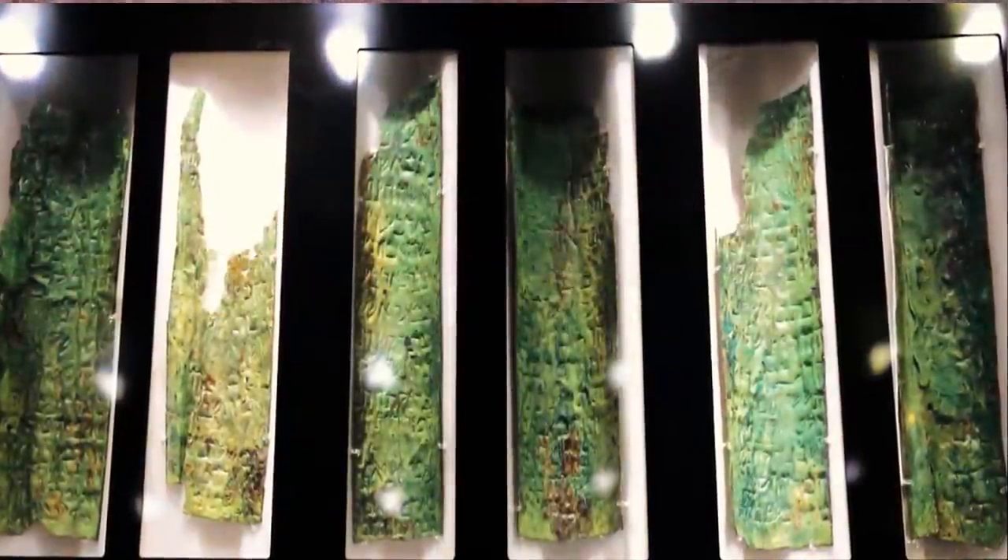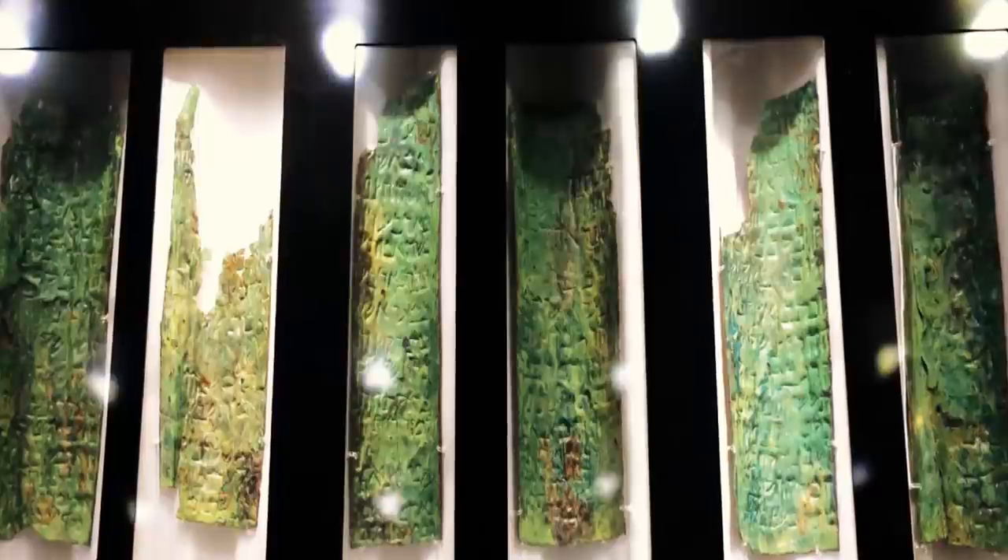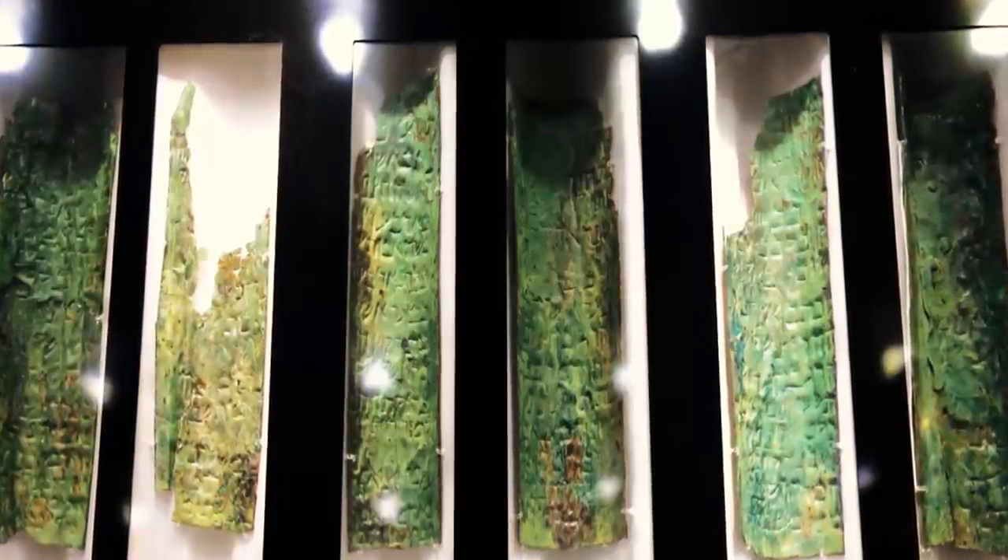Found on two rolls of copper on March 14, 1952, at the back of Cave 3 at Qumran, it was the last of 15 scrolls discovered in the cave.